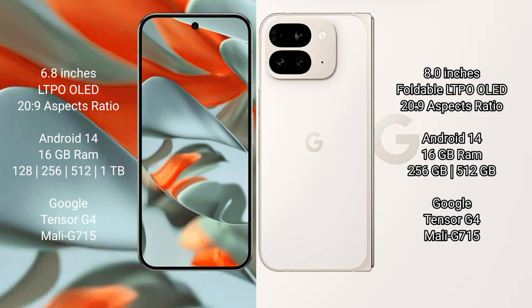The Google Pixel 9 Pro XL runs on the Android 14 operating system. The Google Pixel 9 Pro Fold also runs on the Android 14 operating system.